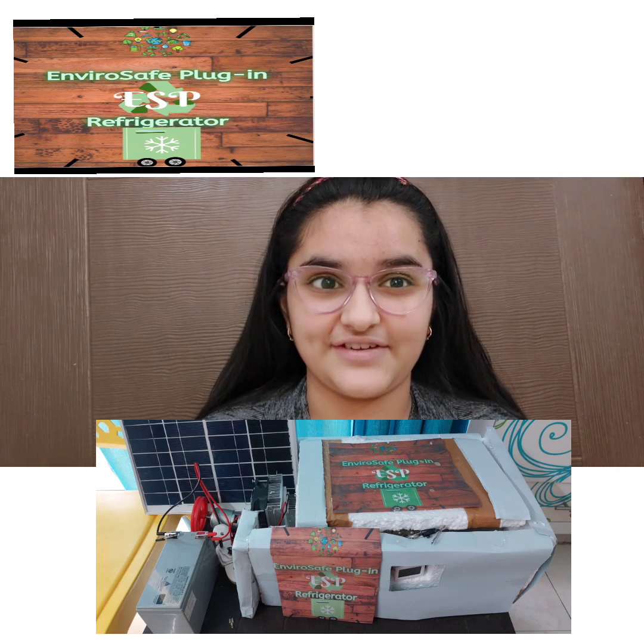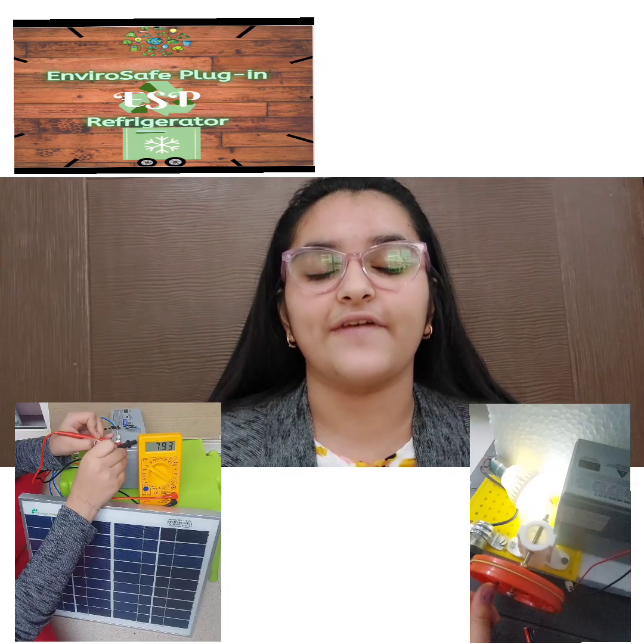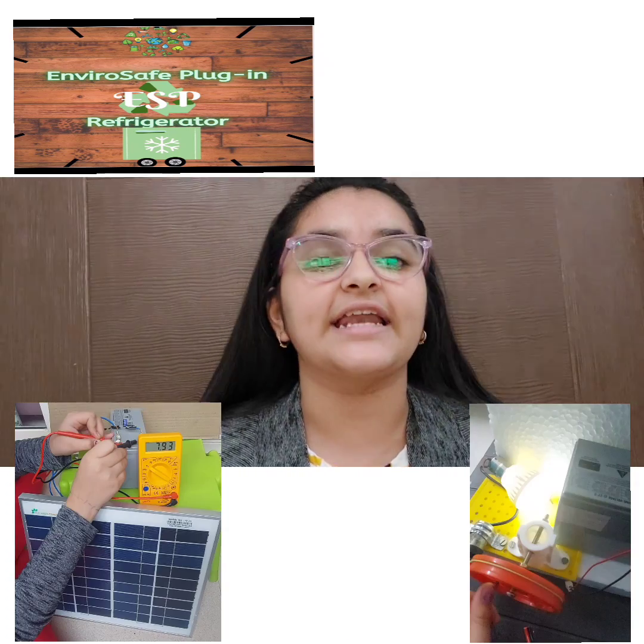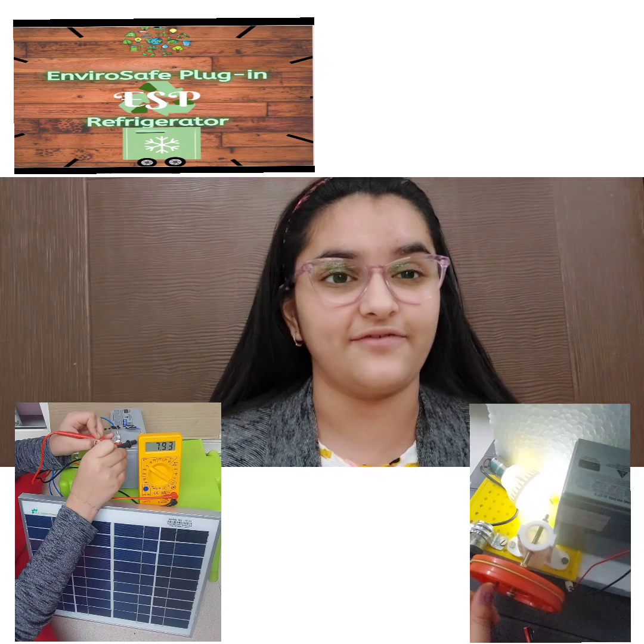One solution: Envirus Safe Plug-in Refrigerator. The ESP refrigerator is an improvisation to a mini fridge that uses hybrid sources of energy, namely solar energy and kinetic energy, which are converted into electrical energy to power the fridge.